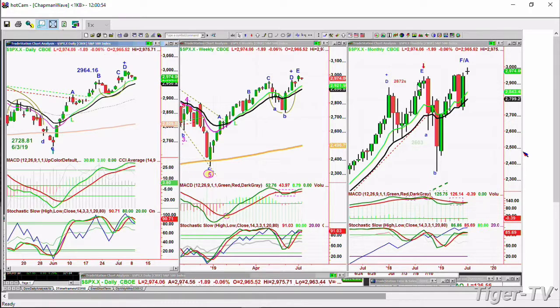The MACD is good. Stochastic is at 90%. So far, very good action. A close below 2,950 would suggest a much deeper correction. So far, this is very good. On a very short-term basis, 2,979 to 2,981 will be resistance.